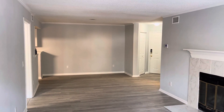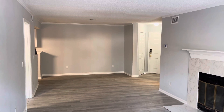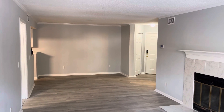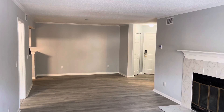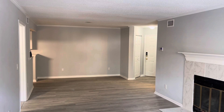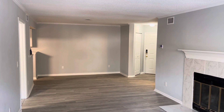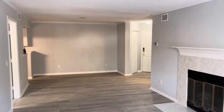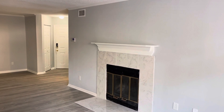Again, this is 37 Forest Cove on Hilton Head Island — two bedroom, two bath, right at a thousand square feet. Hope you have a great day. Give me a call — Dave Thornton at Dave Thornton Real Estate, 843-384-1606. Have a great day.